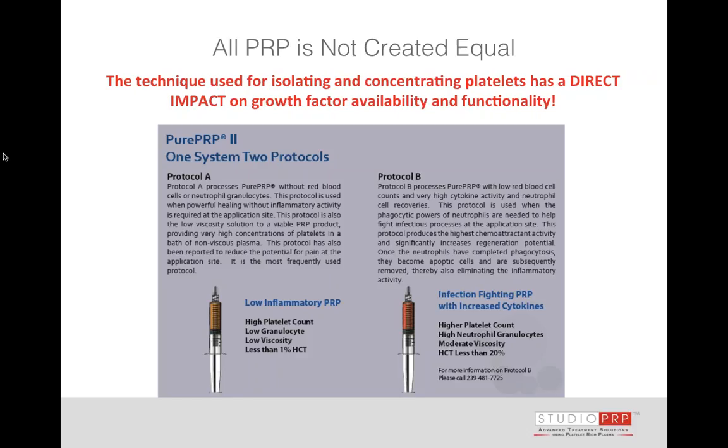We've established that not all PRP is created equal. It's important that we understand the different isolation and concentration techniques that will impact the growth factors, and we must understand who our patient is and properly prepare them. I use the M-Site system. There are many different PRP devices that M-Site offers — a couple of different PRP devices, as well as bone marrow stem cell devices and fat grafting devices, which you'll find in the handout.